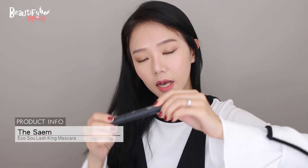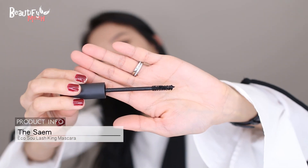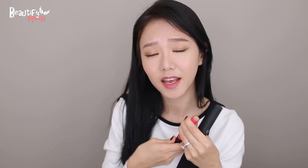Next is the The Saem Eco Soul Lash King mascara. For those that know me, you know that once I like a product I only stick to that product — like my concealer, eyebrow pencil, and mascara. My previous favorite was the Kiss Me Long and Curl mascara and I still use it, but I'm so glad I found another favorite. This one has more fibers so it gives more volume, does a great job lengthening, and my curls stay up — they don't droop down.